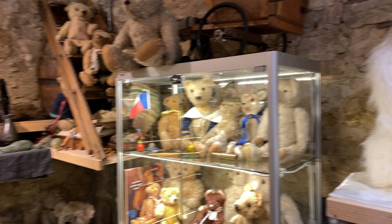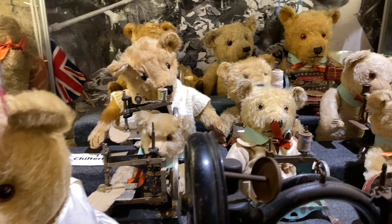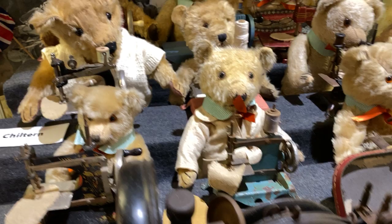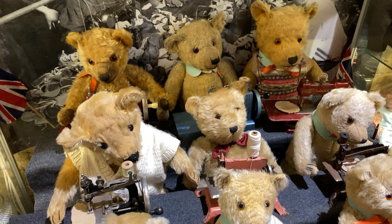Look at this — they're all sewing. She has a little factory; it's like a little English bear sweatshop — the sweetest one I've ever seen. They're sewing their foot pad, their little hand pad. All different colored kinds of sewing machines. To put something like this together, you understand it takes a lot of time and effort and searching. What a treat to see it all together.